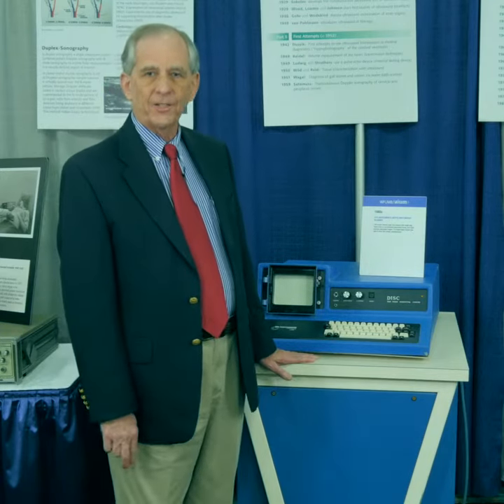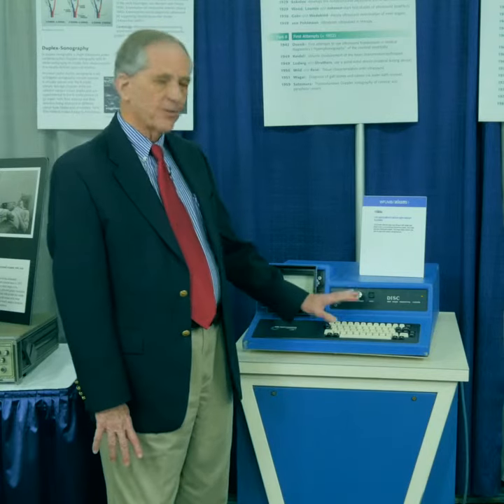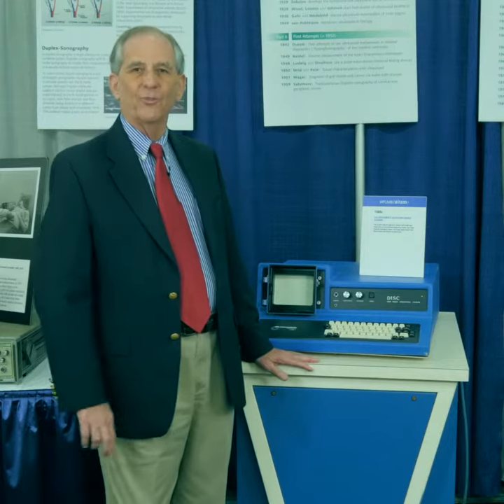But we have a hint of things to come in this final piece of equipment — the first one in this display that has a keyboard on it.